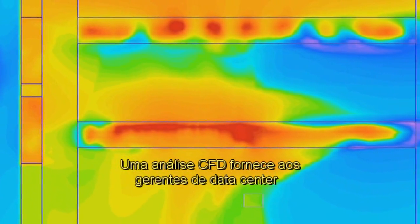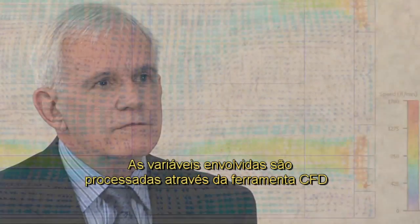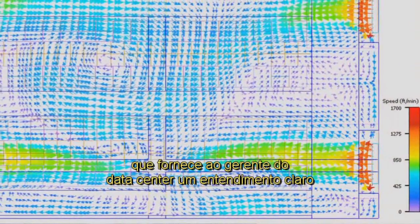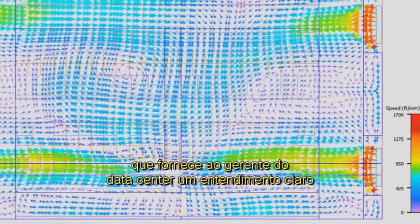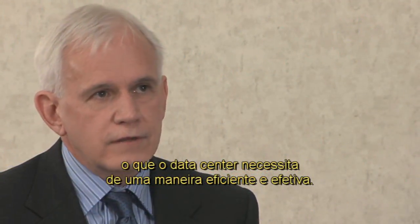CFD analysis provides data center managers with visualization of this complex environment. The variables involved are run through a CFD analysis tool that provides the data center manager with a clear understanding that his cooling system is providing his data center's needs in an efficient and effective manner.